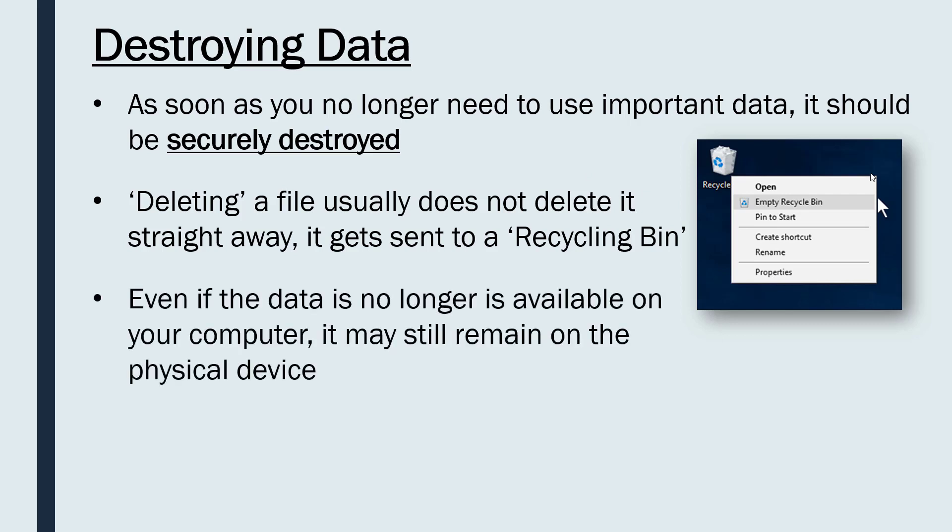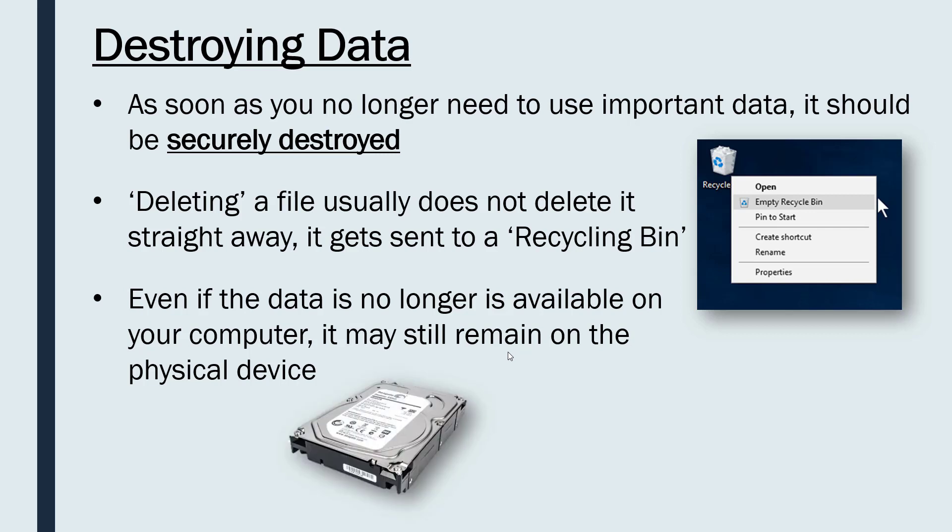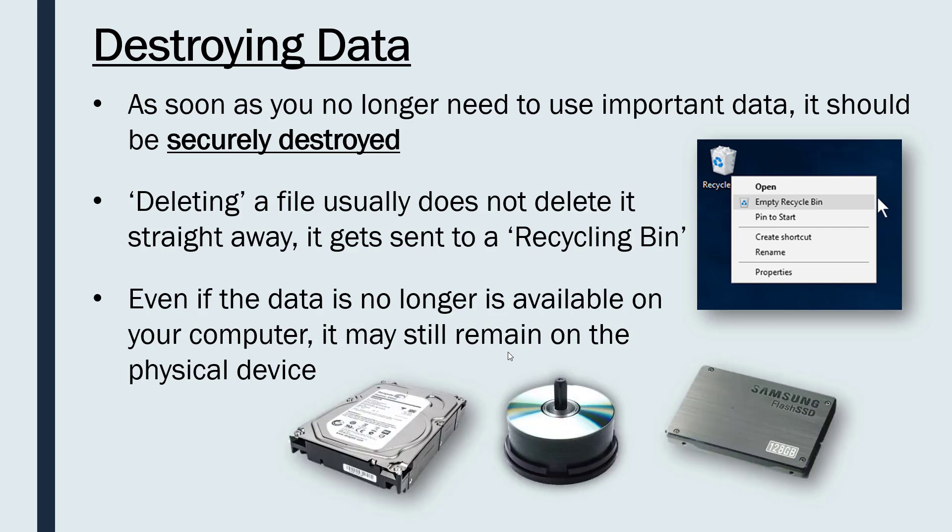But even if you have emptied your recycling bin, often the data is still available — it still remains stored on the physical device. We looked at the three main kinds of storage devices: magnetic devices and hard disks, optical devices like CDs, and solid-state devices like an SSD. Even if your computer cannot access the data anymore, it may still be stored on the device, and someone could take that device, plug it into their computer, and still access your data. This is why destruction goes beyond just deleting from the recycling bin.